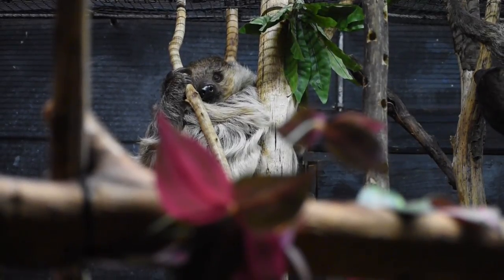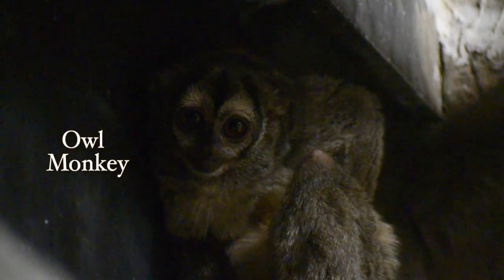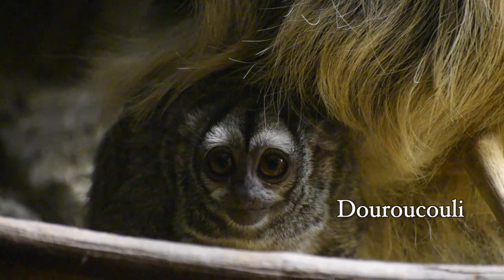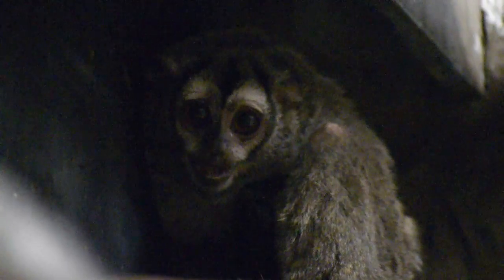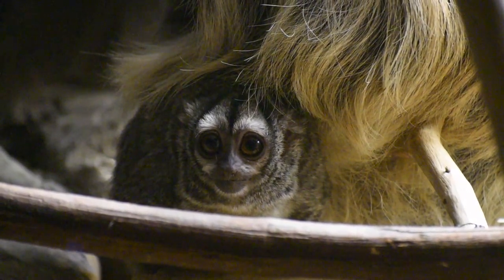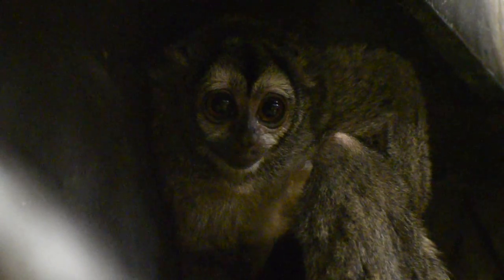Bugs aren't the only thing they help out — they also lend their fur to some very bug-eyed creatures: the owl monkey. Or if you want to make it sound like you're making up animals, you can call them the Douroucouli. They evolved large, disproportionate eyeballs to see in low light. Many primates go to bed when you're eating breakfast, but Buttercup and her friends are considered the only true nocturnal monkey. There are 11 species found in South America, and Memphis signs theirs as the three-striped night monkey — apparently the only one in an AZA zoo.